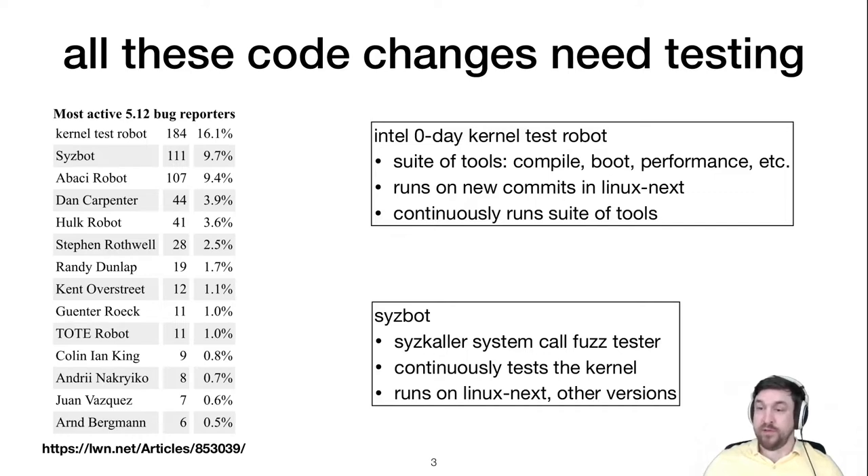All this change means things can go wrong, so someone has to test these kernel code changes. It's open source, so there are lots of testers, maintainers, and different practices. Looking at an LWN article listing the most active bug reporters for a recent kernel version, we can see that some of the top reporters are test robots — which makes sense given the volume of changes.